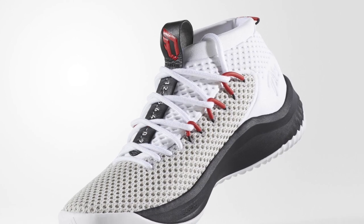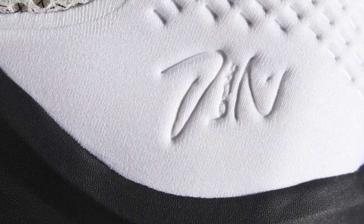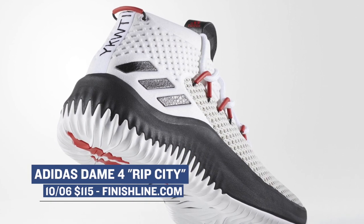One of the newer sneakers releasing this weekend is the Dame 4. These look like they are just amazing to play in and I can't wait to get my hands on a pair. They're only $150, which is a great price for a really solid basketball shoe. Look for those to hit Finish Line in the Rip City colorway on Friday.